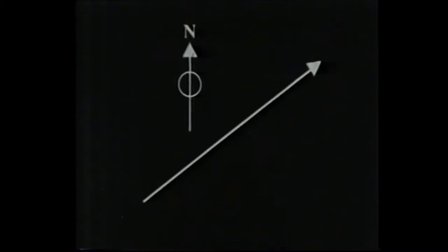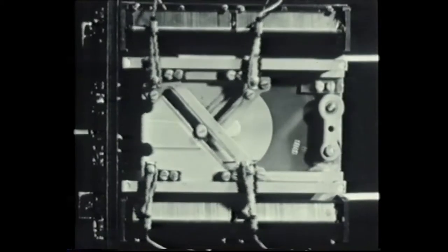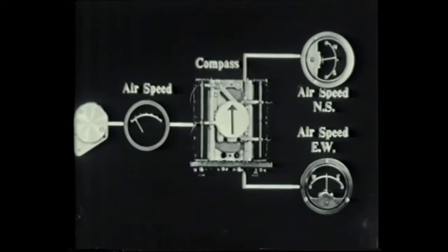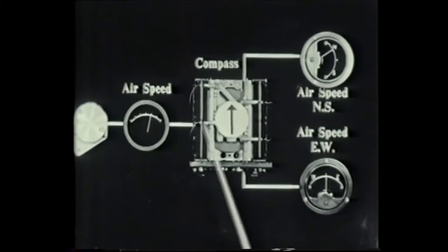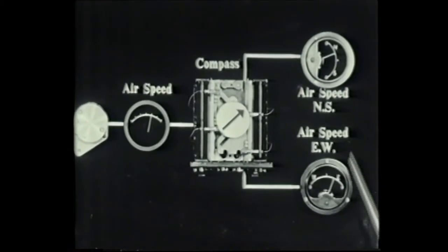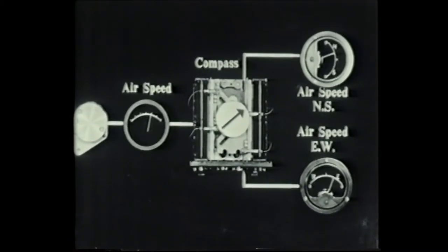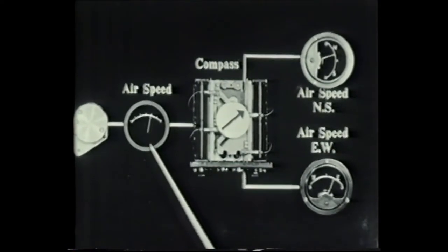Any input data which has direction is resolved into its north-south and east-west components by a device called a resolver, or sine-cosine potentiometer. Here is a working model of the resolver. The airspeed voltage obtained through the bucket machine is fed to resistances in the sine-cosine potentiometer. This shaft is fed from the compass repeater. These output voltages give the north-south and east-west components of the airspeed voltage. Notice how the components are altered by a change in airspeed voltage or by a change in heading.